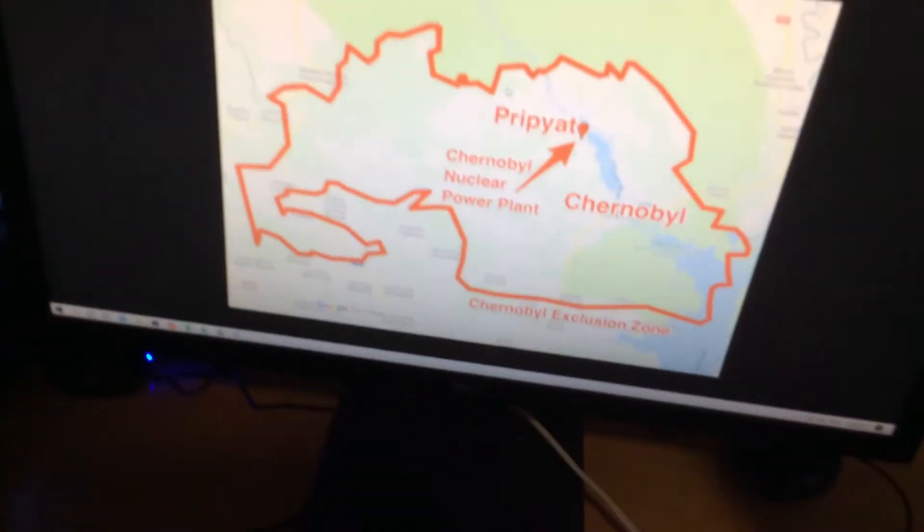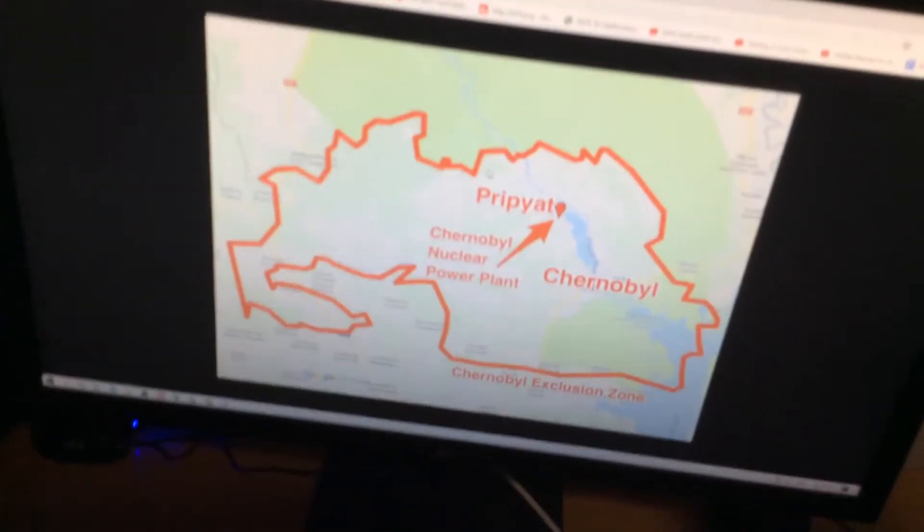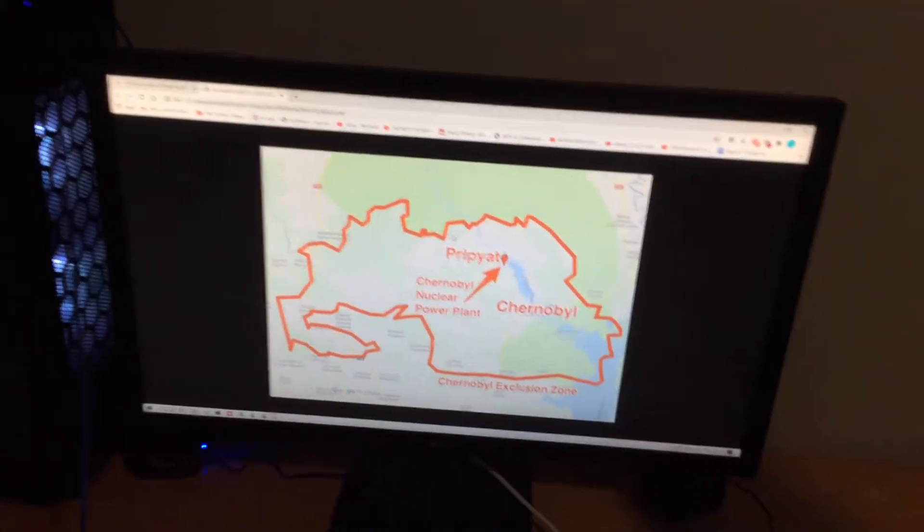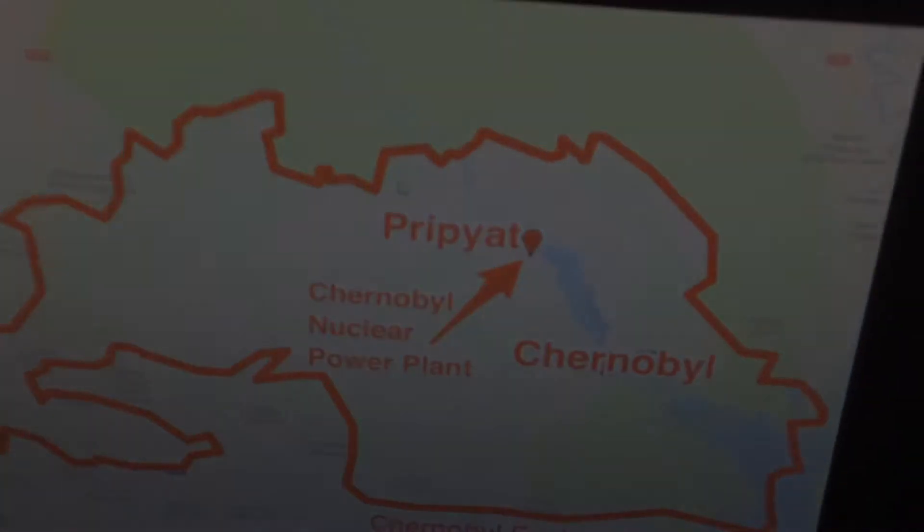The Chernobyl nuclear disaster is one of the deadliest nuclear disasters to ever happen to this planet. It claimed over a million lives and kept others suffering with its radiation waves.